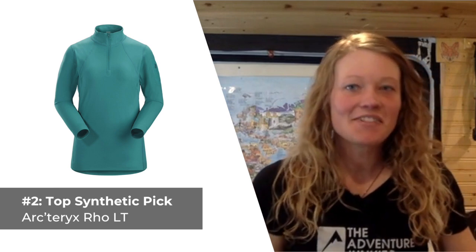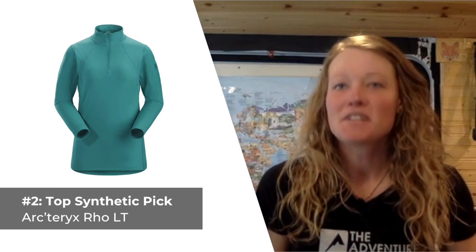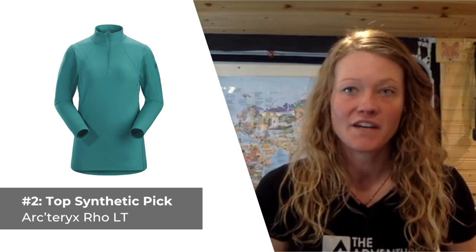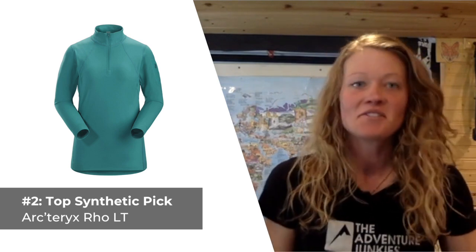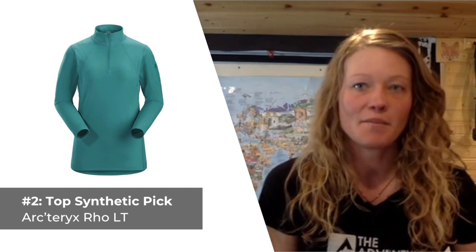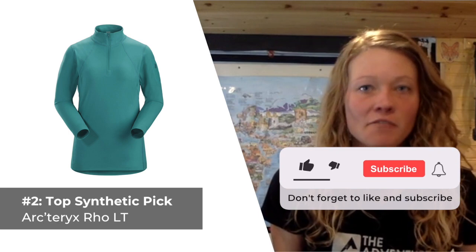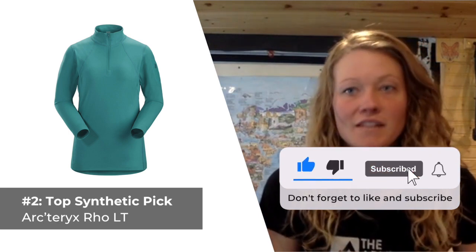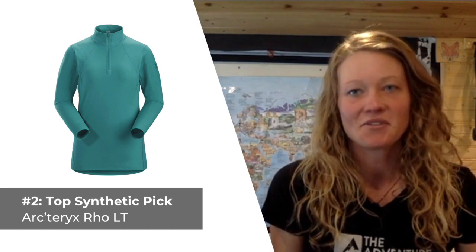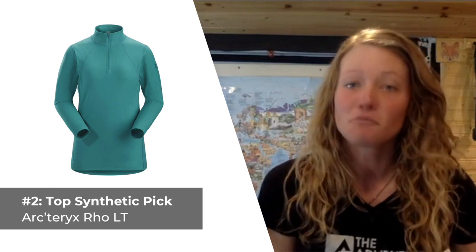Our second selection is the best synthetic base layer top for women that we could find: the Arc'teryx Rho LT. This polyester base layer is perfect for a wide range of activities, from alpine climbing to cooking a meal around a campfire. The Rho LT is sewn from brushed polyester and features a nice slim fit, making it remarkably warm and soft against the skin. The incorporated zipper and arm pocket are really nice bonuses for stashing small essentials. What makes for a versatile standalone top, it also layers really well.